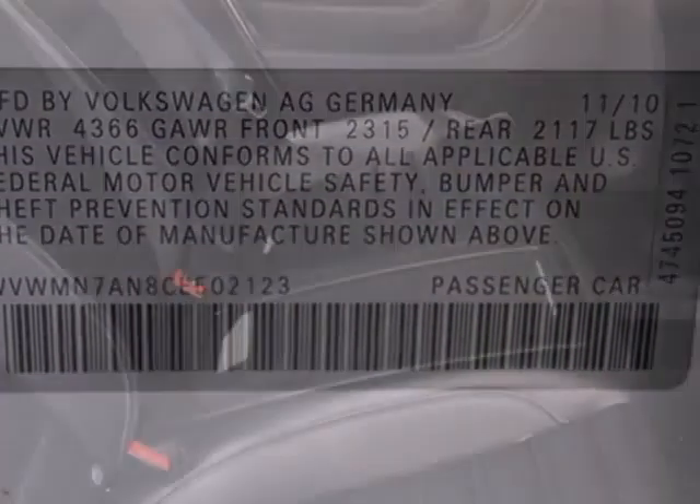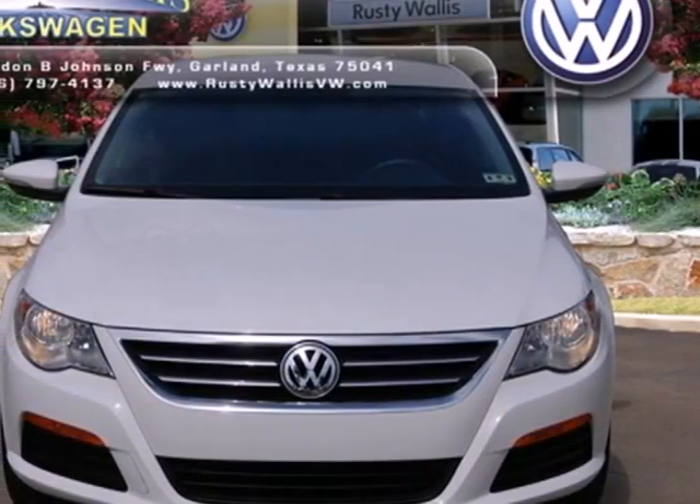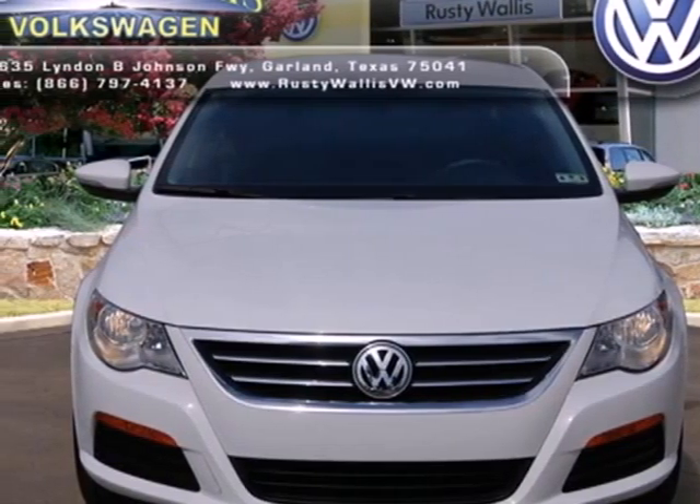Safety for all comes standard with its anti-lock brakes. A perfect blend of design, performance, and practicality. See it for yourself today.